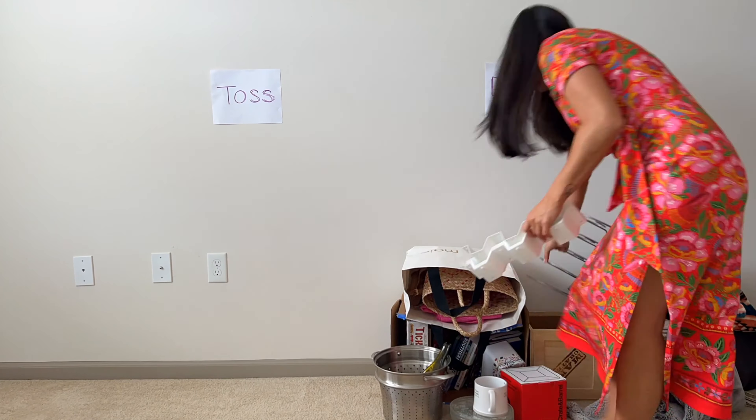The bathroom is an easy place to start with decluttering — these are things you can declutter a couple of times a year. Number one: old makeup. Number two: old skincare. And number three: half-empty bottles that you no longer use.